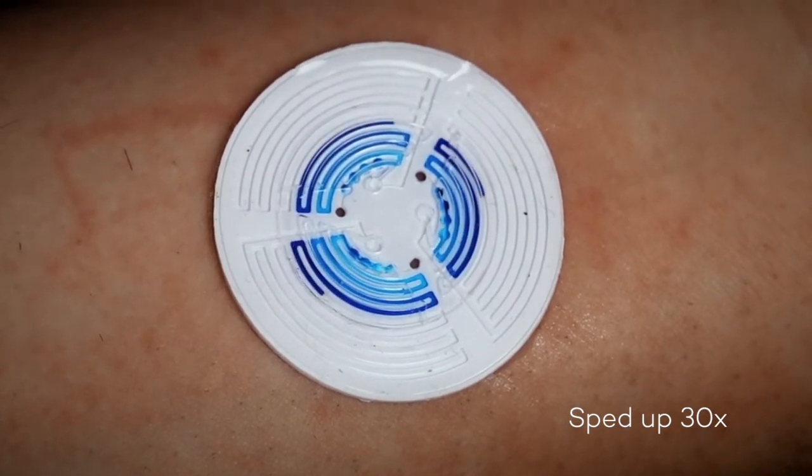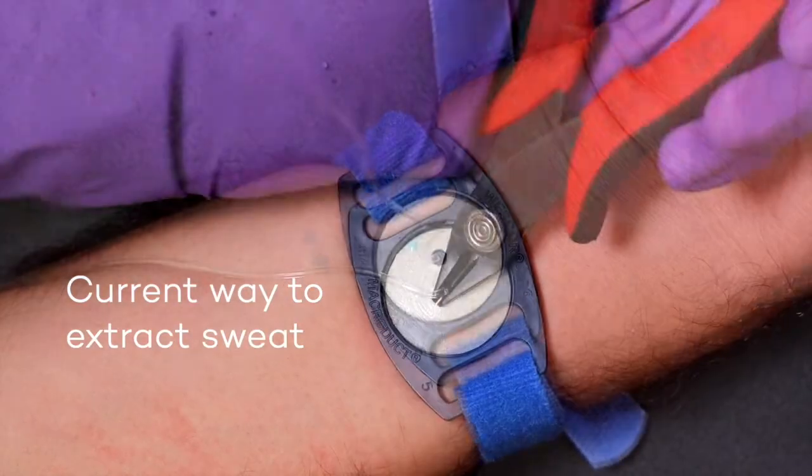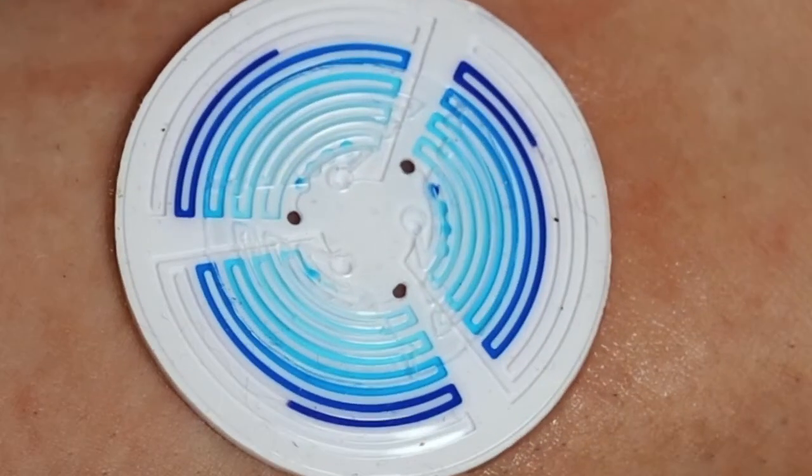The sweat sticker has a series of channels called microfluidic channels that allow us to collect and route sweat throughout the device. And so instead of using very expensive laboratory equipment, we can simply take a picture and get our measurement from the device.